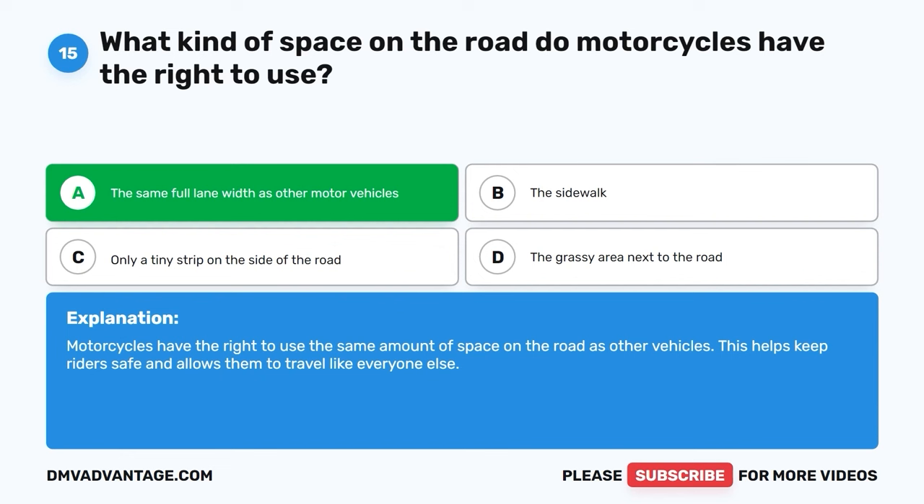Question 32: What should you do when you see a person with a white cane or a guide dog on the road? A. Speed up and pass quickly. B. Honk your horn loudly. C. Drive very close to them. D. Slow down and be prepared to stop. The correct answer is D, slow down and be prepared to stop. When you see a person with a white cane or a guide dog, you should slow down and get ready to stop to ensure their safety. This helps you avoid accidents and keeps everyone on the road safe.